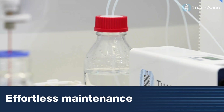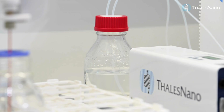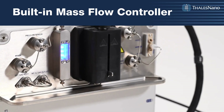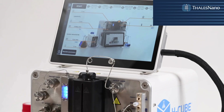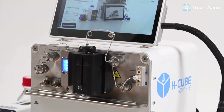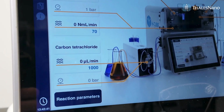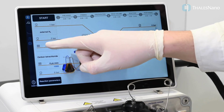Equipped with a built-in mass flow controller, the reactor ensures precise hydrogen dosing or integration of external gases devices. Despite having a wide variety of features, the H-Cube Advance can be operated with ease.